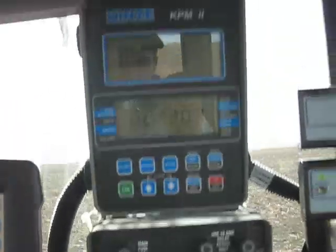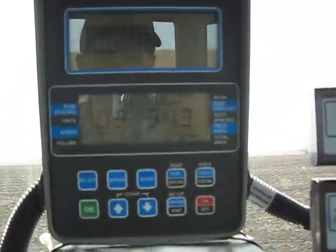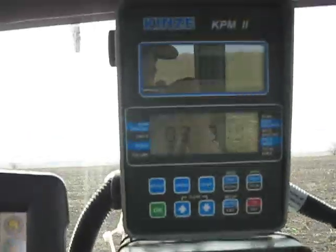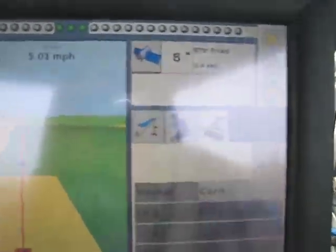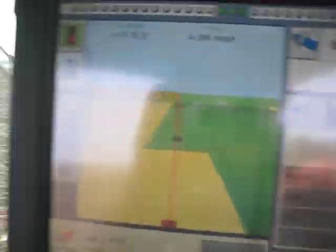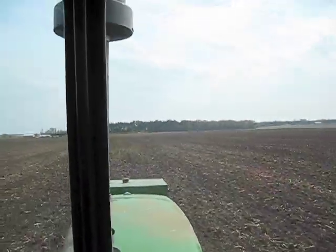We're planting about 30,000 to 31,000 population, depending on which row unit it's on. It usually doesn't vary much between the units, which it shouldn't. It's got eight satellites, so no problem with visibility right now.